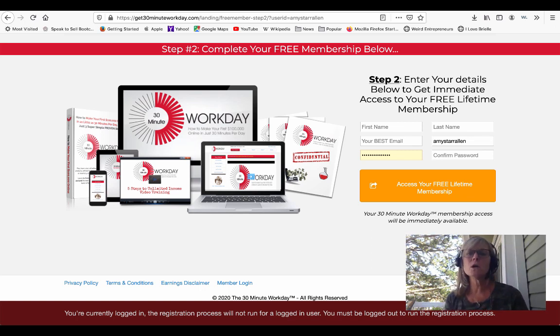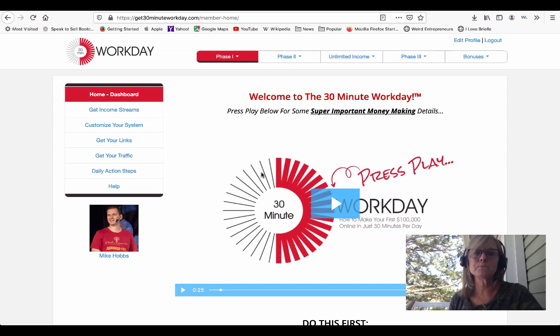This is really cool. Here's where they will go to fill in their information — their password and username — so that they can have a system that they will be able to log into. They can access the free lifetime membership. Once you or your person signs up for the system and they log in, this is what it's going to look like.